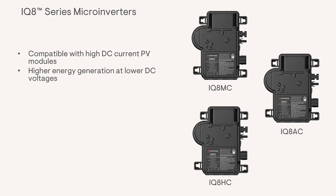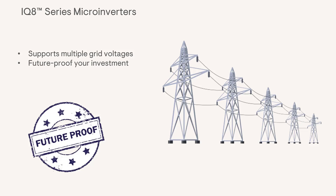A widened MPPT voltage range allows the new inverters to generate higher energy yields even at lower DC voltages. In addition to supporting higher DC voltage modules, the newest IQ8 series microinverters support multiple grid voltages, providing you with the flexibility to connect to various utility voltages. The IQ8MC, IQ8AC, and IQ8HC are designed with future-proofing in mind and are backwards compatible with existing IQ8 series PV systems. This versatility enables you to deploy your microinverters in different locations and adapt to diverse grid systems without any hassle or complications.